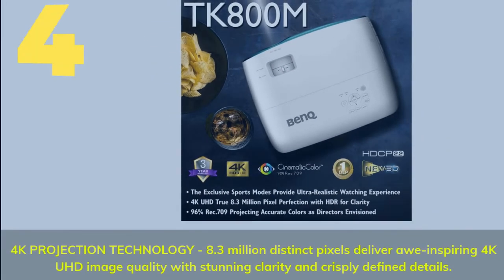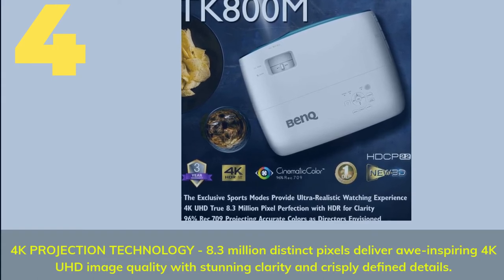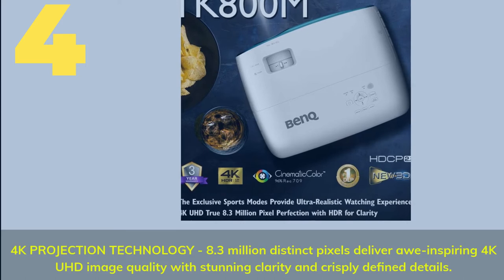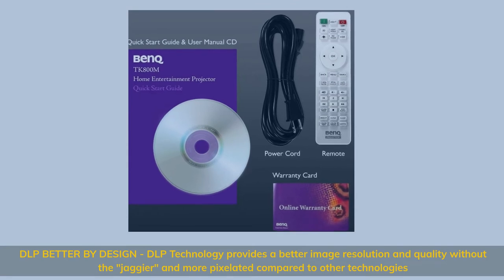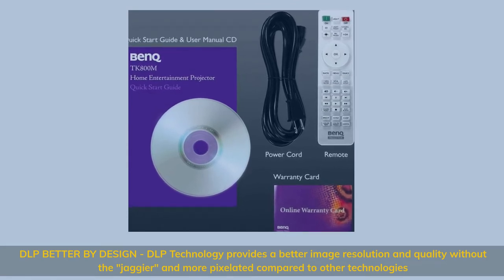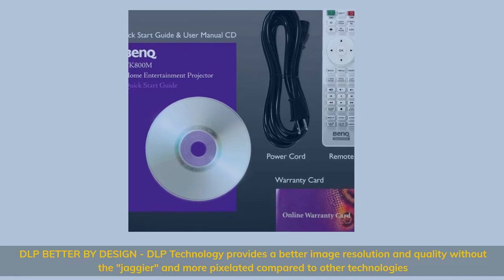4K projection technology: 8.3 million distinct pixels deliver an inspiring 4K UHD image quality with stunning clarity and crisply defined details. DLP — better by design: DLP technology provides better image resolution and quality without the jaggedness and pixelation compared to other technologies.